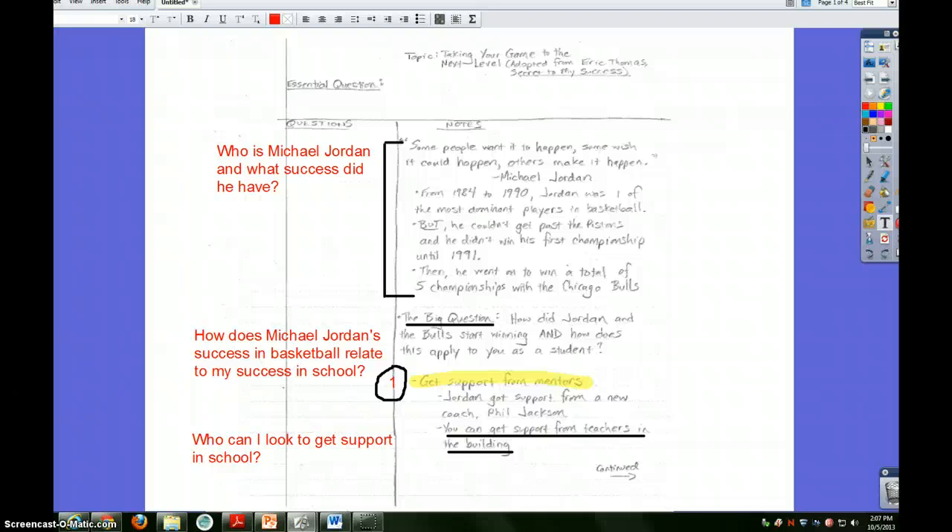Now that you've had a chance to share what you would have done, I want to give you a couple of examples of what I did in my notes. You can see three questions that I asked here. You'll also notice that I highlighted something and underlined a couple of new things. First question I asked was: Who is Michael Jordan? What success did he have? Second question is: How does Michael Jordan's success in basketball relate to my success in school? If there's anything up here that you like or that you thought might be a good thing to do, please feel free to add those things into your notes right now.